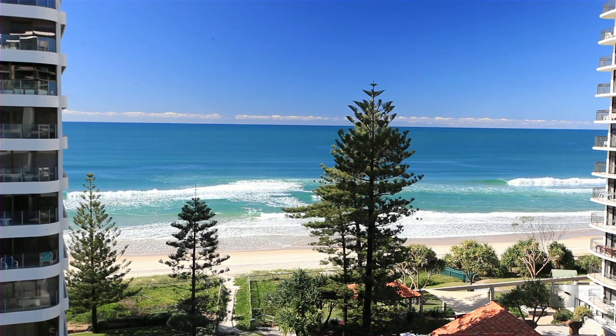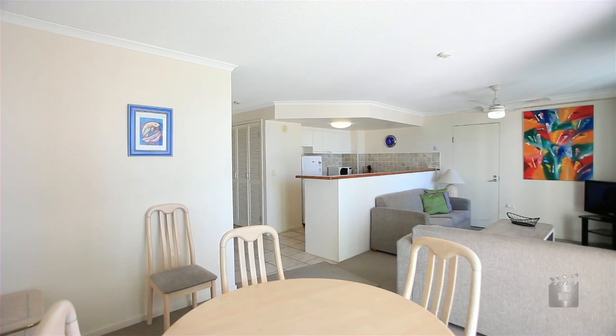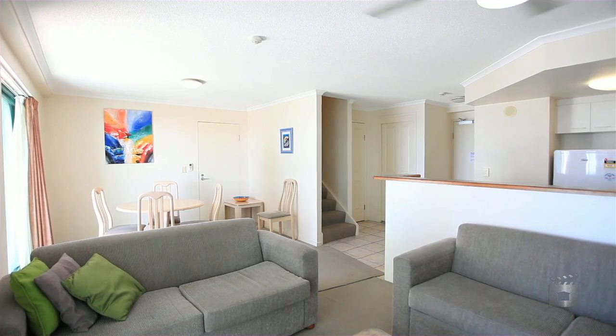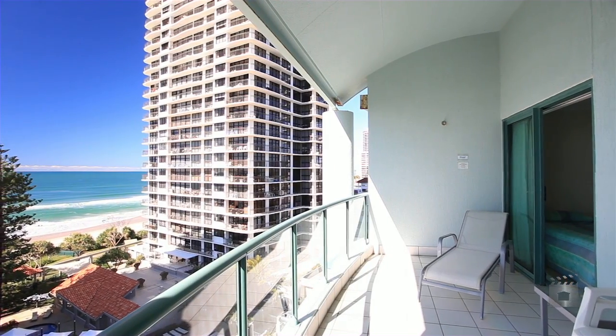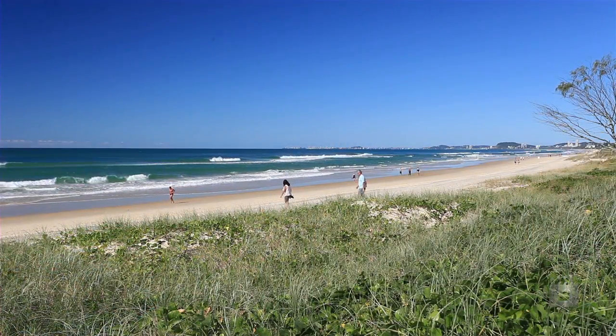Emerald Sands is a small complex comprising 17 one-bedroom and three two-bedroom apartments that are two-storey. 7B is a middle apartment and has the best views from the 7th and 8th levels, enjoyed from the generous balconies with the ocean as your outlook and the sand at your doorstep.